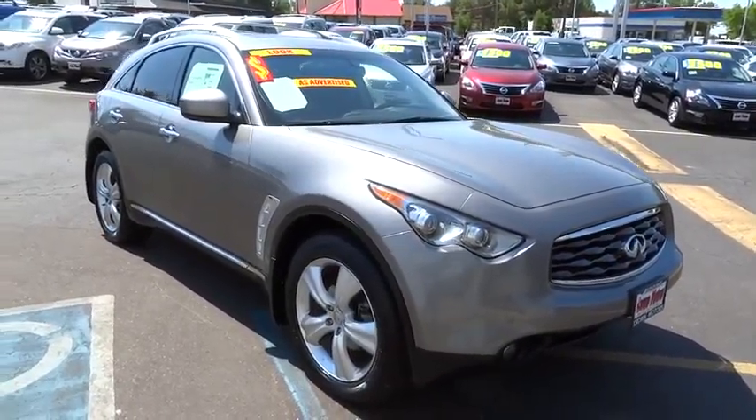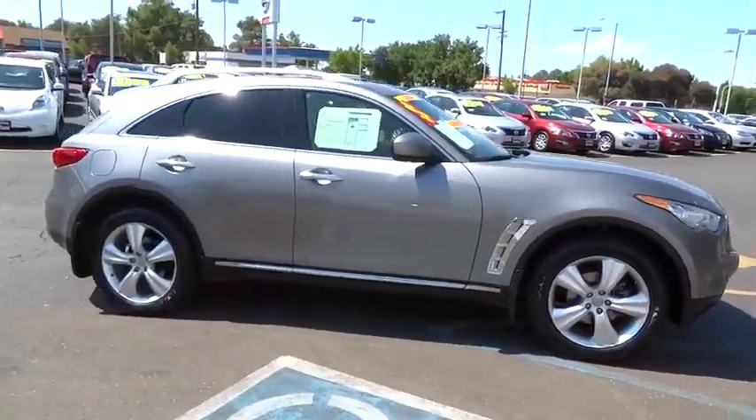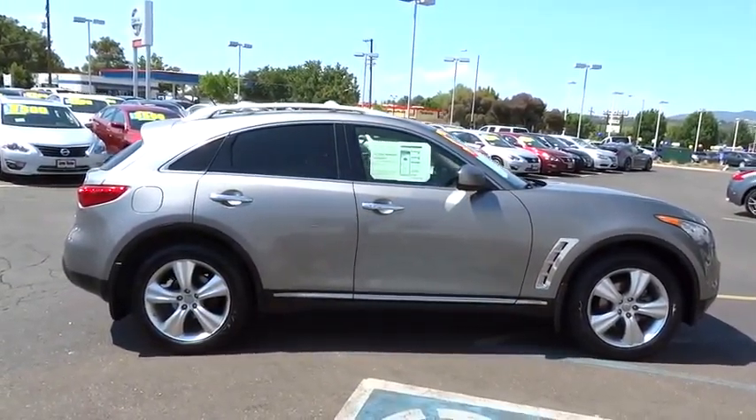2011 Infiniti FX35. The FX stands out with bold styling, an eager powertrain, and responsive handling.